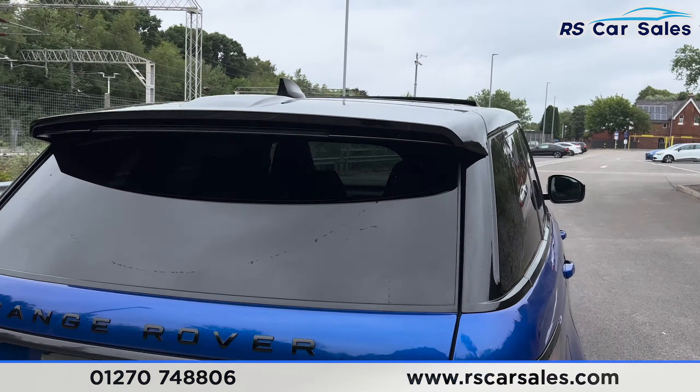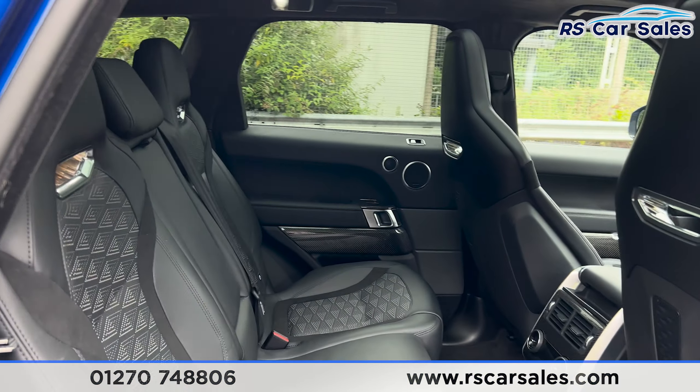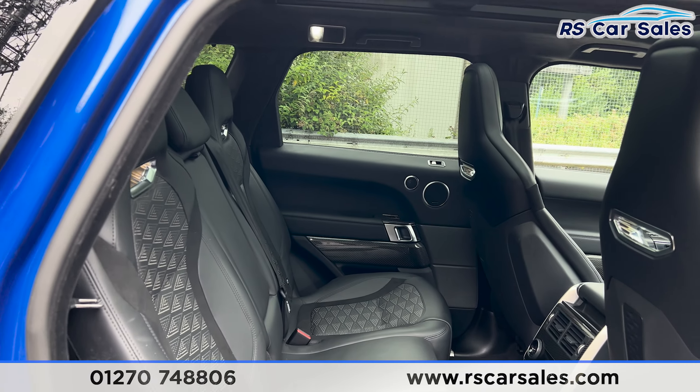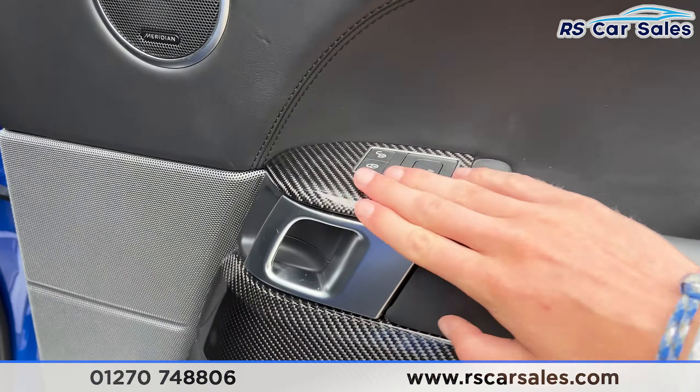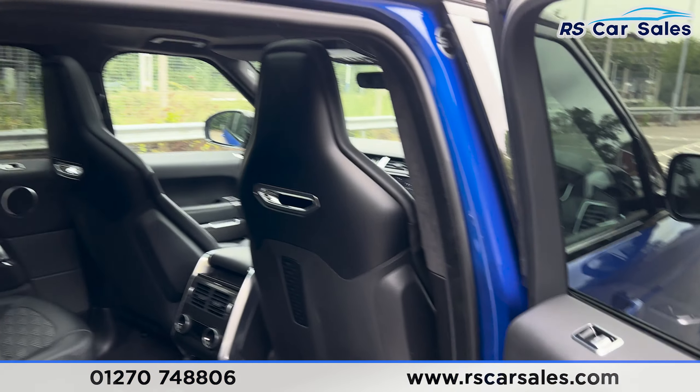If we take a look at the interior — inside you'll find we have the leather interior, plenty of space back here, very comfortable seats. Again we have the carbon fibre on the interior, which is a very nice touch. We have the premium Meridian sound system and electric windows.